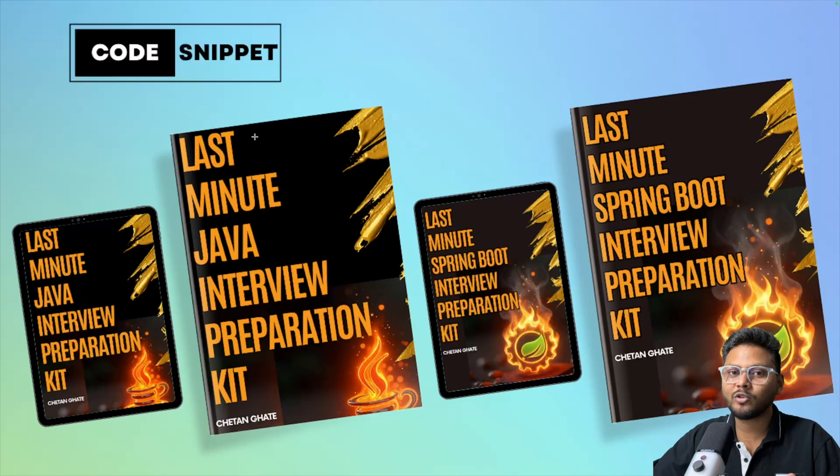Once you revise both of these ebooks, you will be able to answer any questions asked inside a Java and Springboot interview. If you have an interview coming in two days, go ahead and get your copy right now. You will find the link to these ebooks in the description — go ahead and check it out. That is basically it for this particular video. See you in the next video.